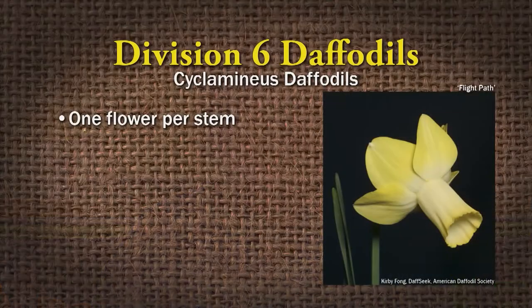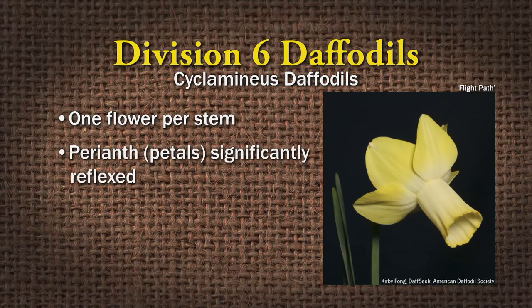Division six are the Cyclamenus daffodils — one flower per stem. The perianth segments are significantly reflexed — think of a Cyclamen flower where the petals go way back. The flower is also at kind of an acute angle to the stem, so they drop a little bit.